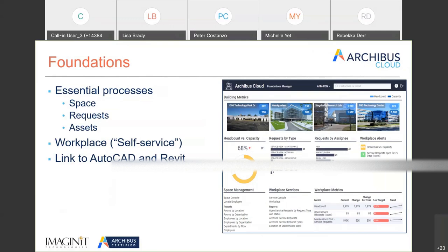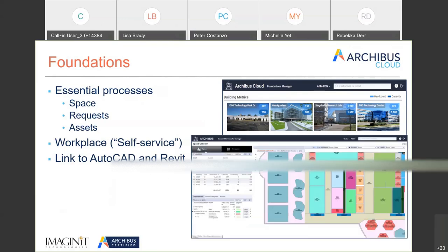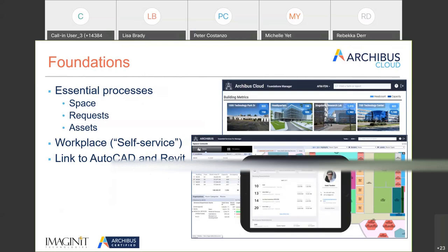Within Foundations you also have support of that workplace self-service, and you can do basic things like look at a floor plan. The goal with Foundations is to keep it simple — the basic levels of space, assets, and work orders. Looking at any core high-end IWMS implementation, Archibus is based on those basic elements of where's my space and where are my assets within those spaces.